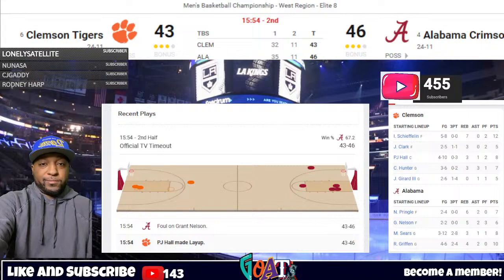15:54 to play, second half. A trip to the Final Four and a date with the UConn Huskies hanging in the balance here, with Alabama in front of Clemson 46-43. Neither of these teams shot better than 40% from the field in the first half. In the second half, Alabama is 4-for-4 from the field and Clemson 5-for-8 — a little more like what maybe we expected for the totality of this game.